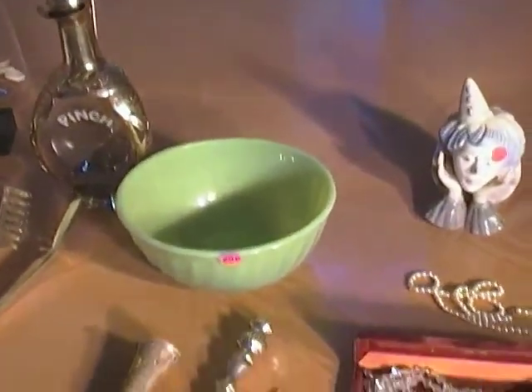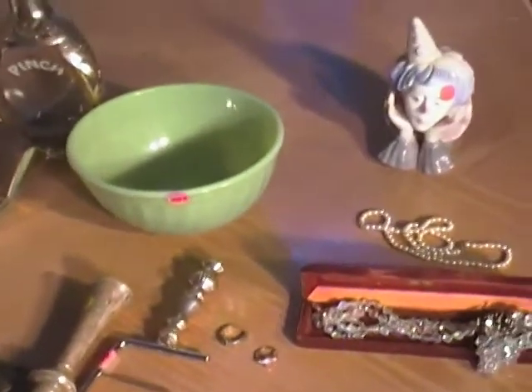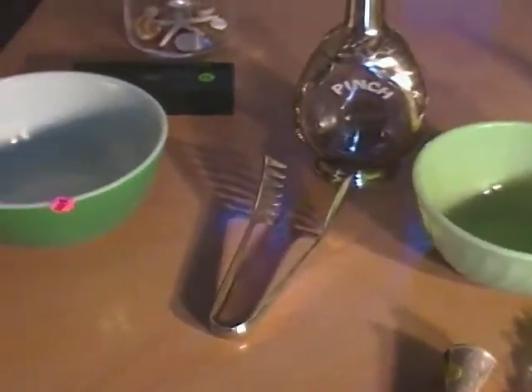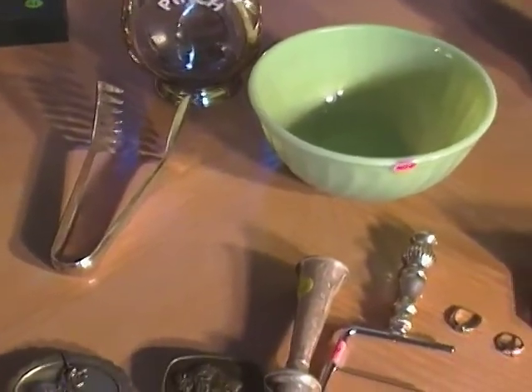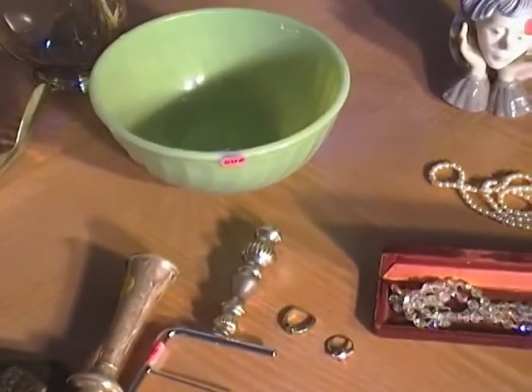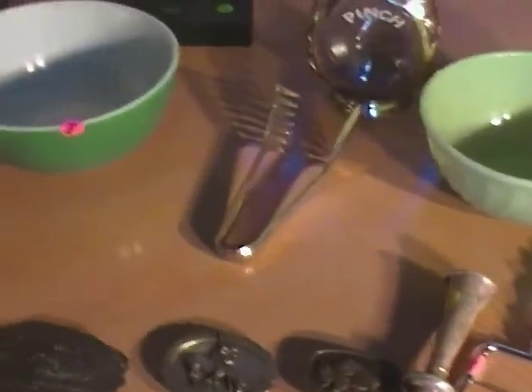Hey guys, Thrift Hunter here with my garage sale finds for the past week or so. I've been really busy, working about 47 hours a week. Also, kind of sick today, so excuse my terrible voice. These are my finds — nothing too great, not a whole lot here, but I'll show you what we got.